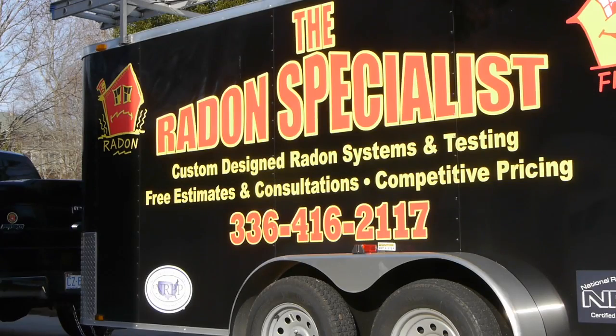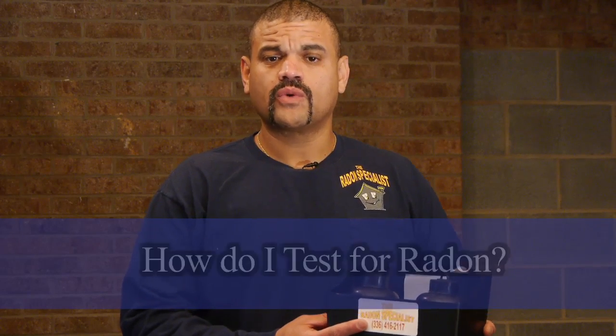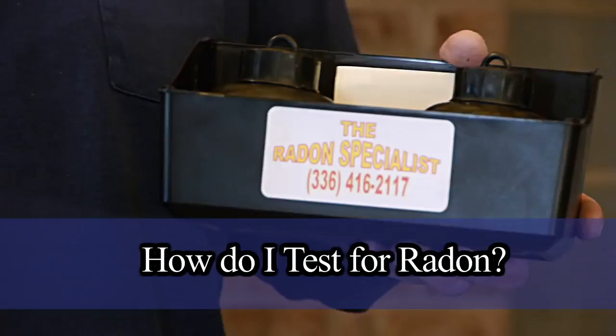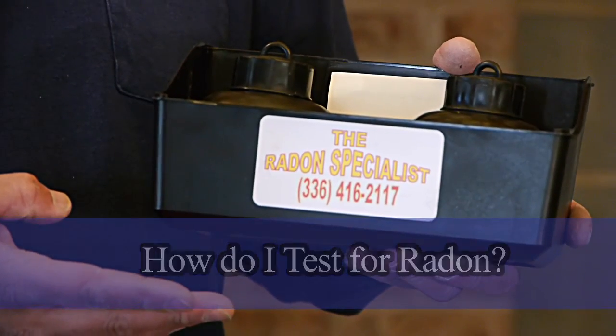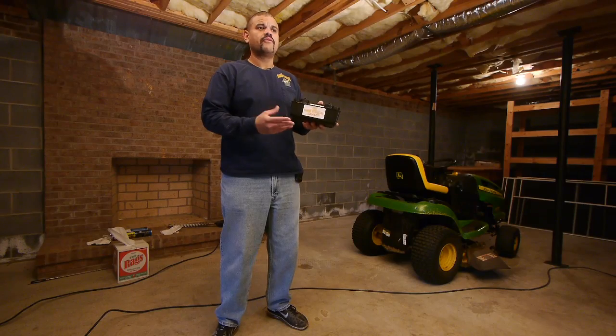People ask me how do you test for radon. Well, one way to test for radon is going to be utilizing an EPERM system, which is what I'm holding in my hand. This is proven to be the most reliable in the industry as far as testing equipment. Another way you can do is what we call a continuous monitor, which is a machine that gives you a printout every two hours. You actually plug this machine in and you set it in the house for a minimum of 48 hours.